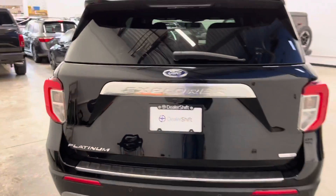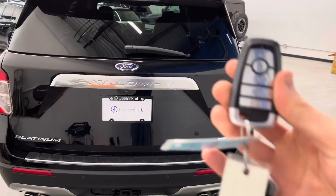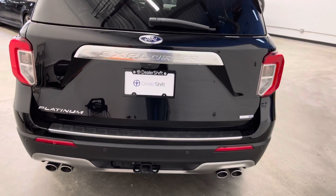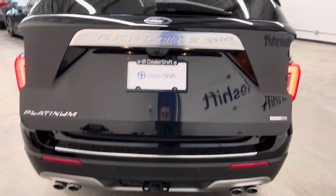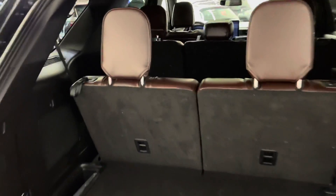To the trunk now. We've got two sets of keys for this Explorer, as you can see here. Full power tailgate activated from the key or the button on the tailgate. This is, of course, a full seven-seater.